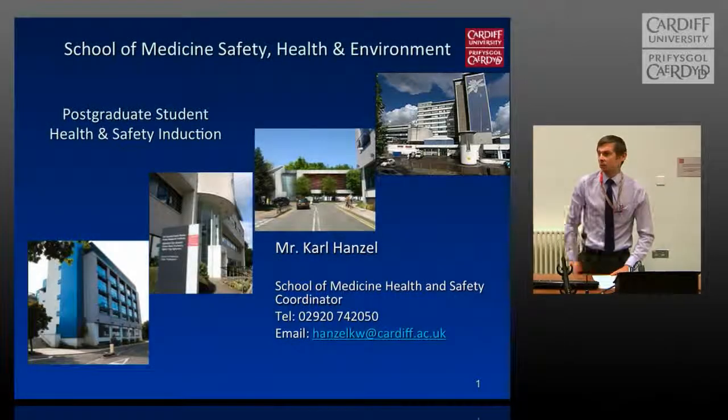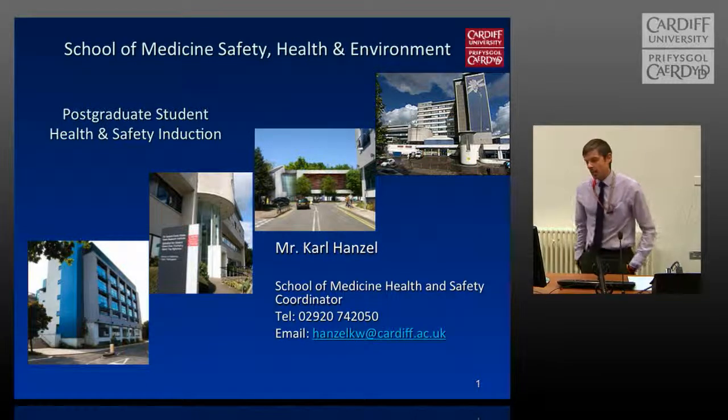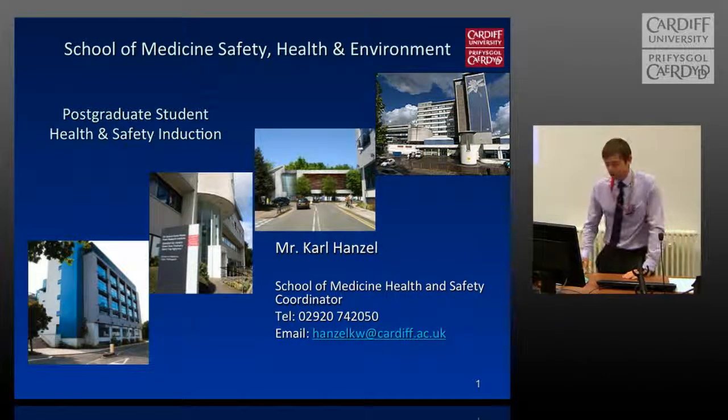Good morning. My name is Carl Hansel. I'm the Health and Safety Coordinator for the School of Medicine. I'm going to give you a brief overview of some of the health and safety issues that you may come into contact with during your time studying here at Cardiff.